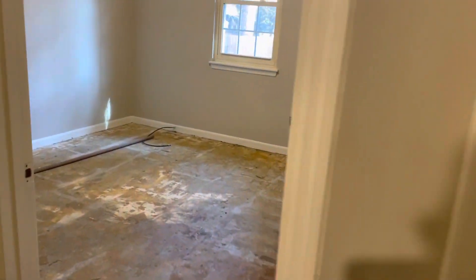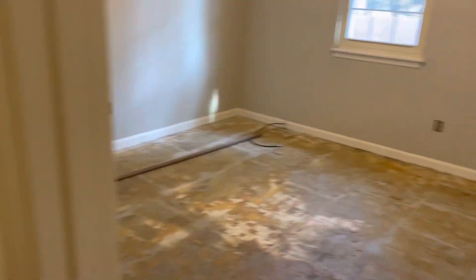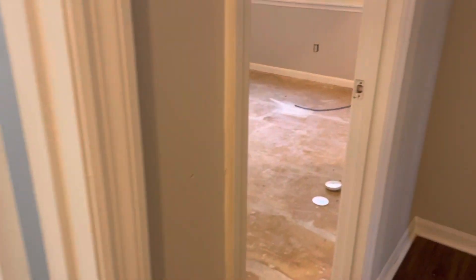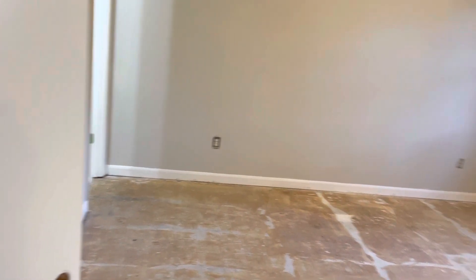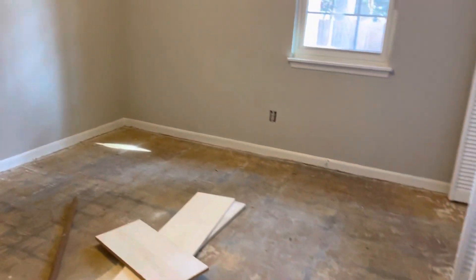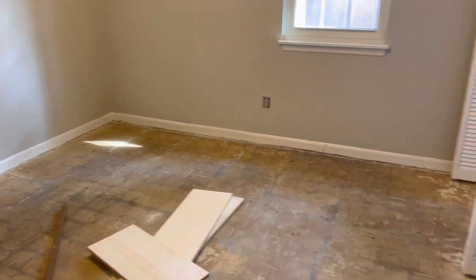We have everything getting painted — the walls, the ceiling, the trim. This bathroom right here is getting done as well. Overall, I'm pretty happy. The walls look good and the next step is gonna be all the finishing fixtures. We're gonna put in outlets, light fixtures, flooring, and then this place will be done in probably a few weeks and ready for a new owner.